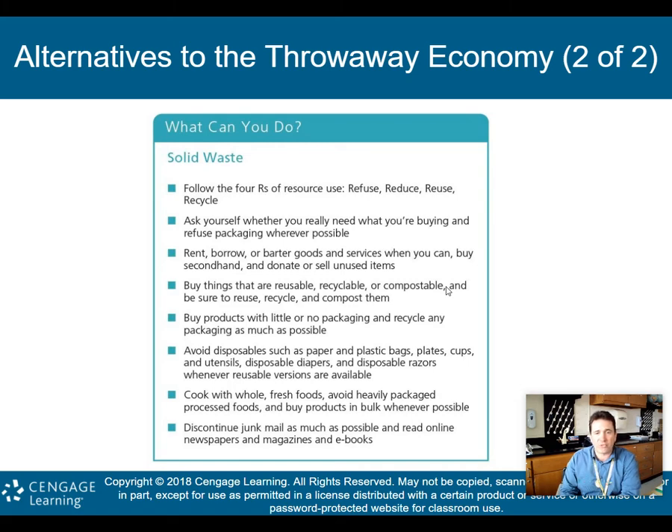Cook with whole fresh foods. Avoid heavily packaged processed foods, and buy products in bulk when possible. Discontinue junk mail as much as possible. Read online newspapers, magazines, and e-books.